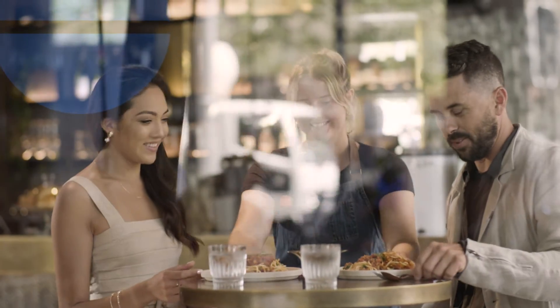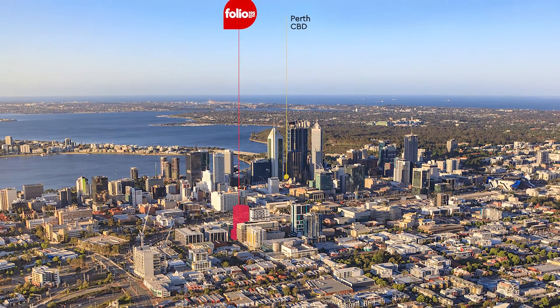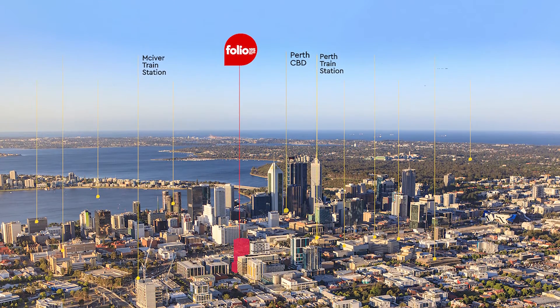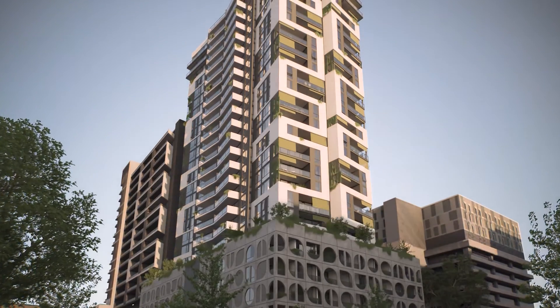Dine at a restaurant the next day. Just a short stroll from the Perth CBD and close to train stations, Folio 195 takes vertical living to the next level.